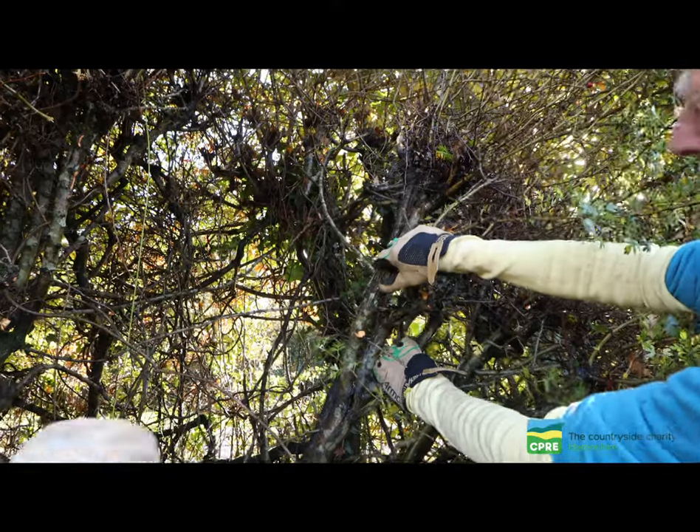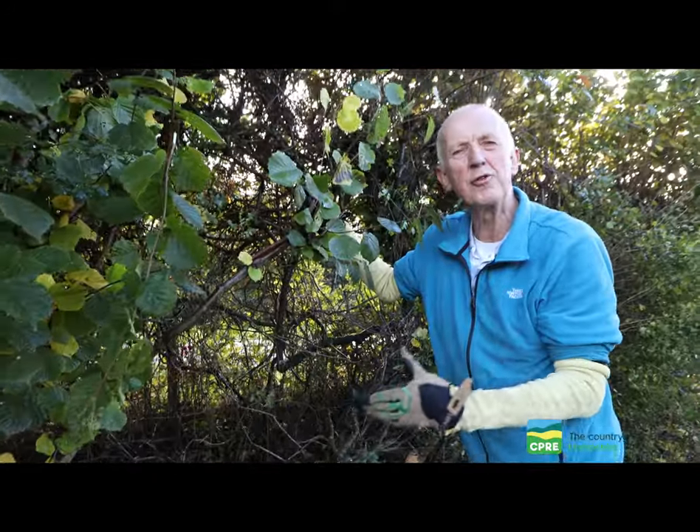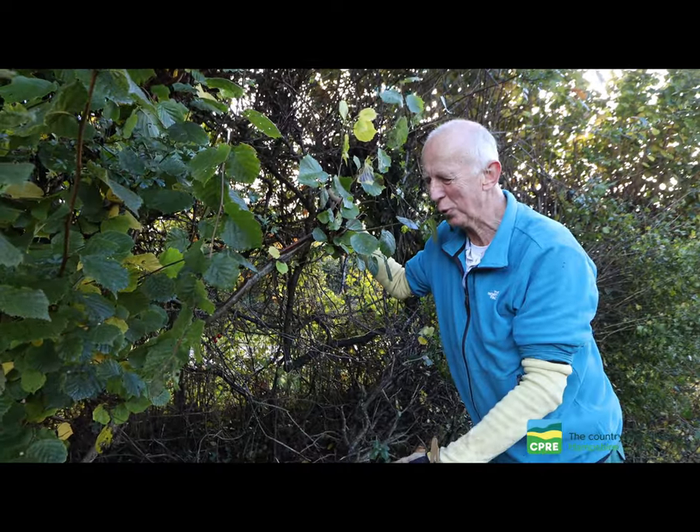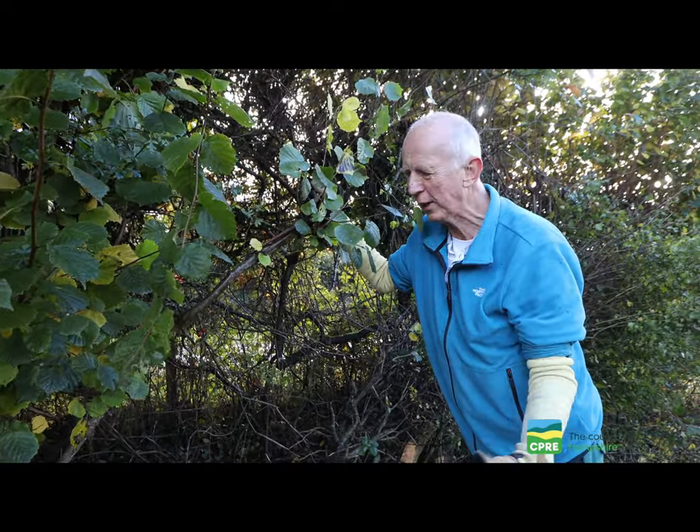We've got a twist here. The hazel is the ultimate laying hedge tree in our view — it doesn't crack and break when you lay it. This is a Yorkshire billhook; the principle is the same but there are fine variations around the country.